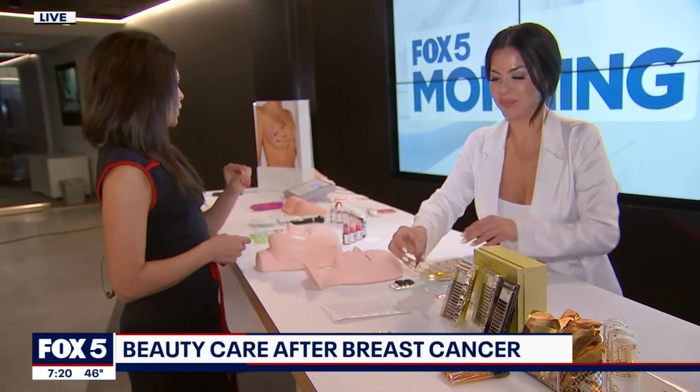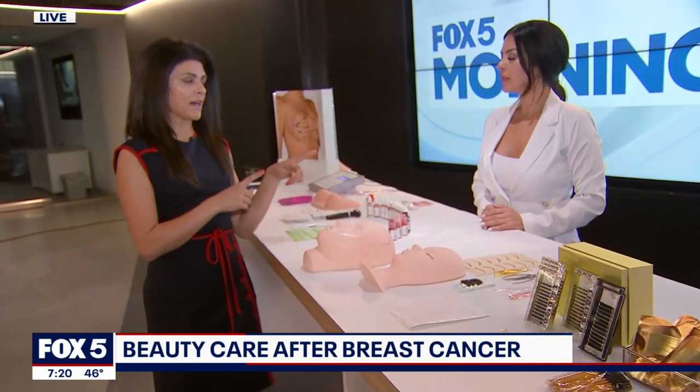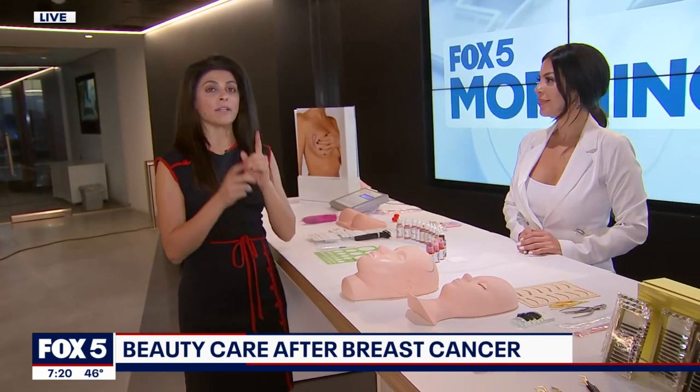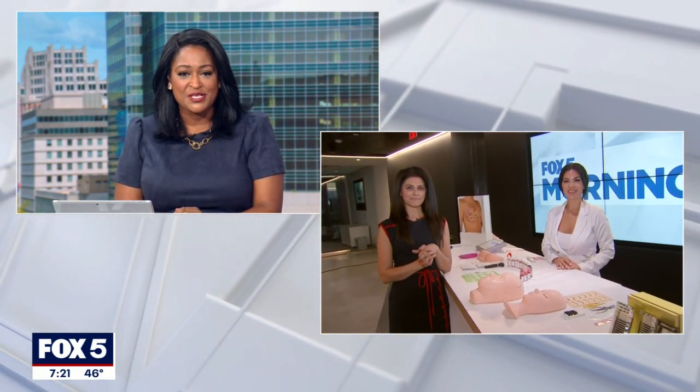We've got less than 30 seconds, so we'll talk a little bit more about nipple tattooing coming up in our 8:30 hour, where she's going to show us an example of how she does it. Lizette, stick around — you guys stick around as well, we'll be right back. Thank you for that — I know people have questions like does it hurt? We'll definitely check in with you in the 8:30 hour. That was Lizette Alvarado talking about feeling good as part of your health and breast care. Thank you both, and Aisha, for sharing your story as well.